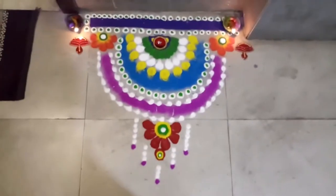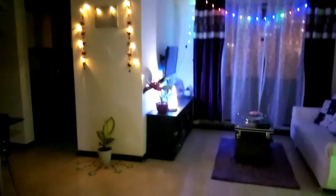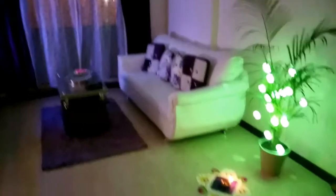I made this beautiful rangoli here, and if you want to know how, you can refer to my previous video which is about easy rangoli-making ideas. This is our living room, and to add a lively feeling I have